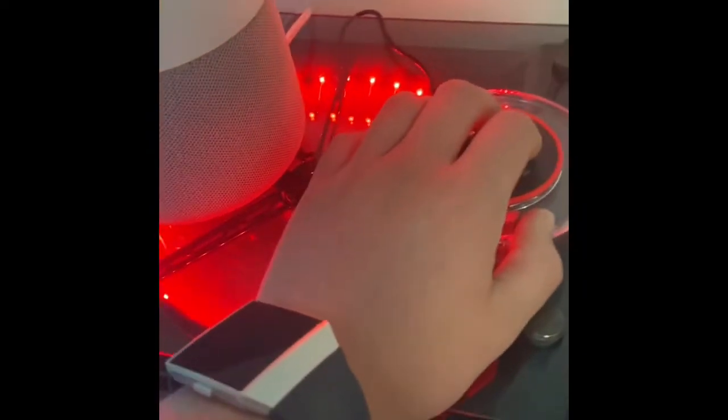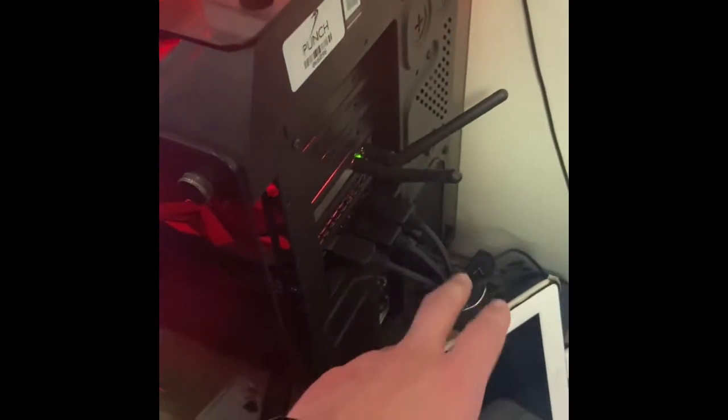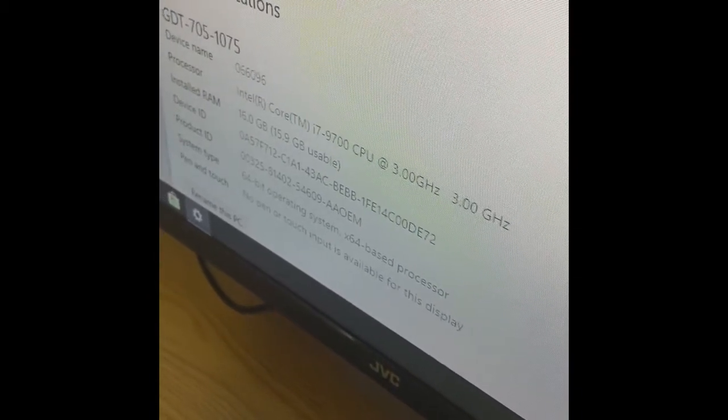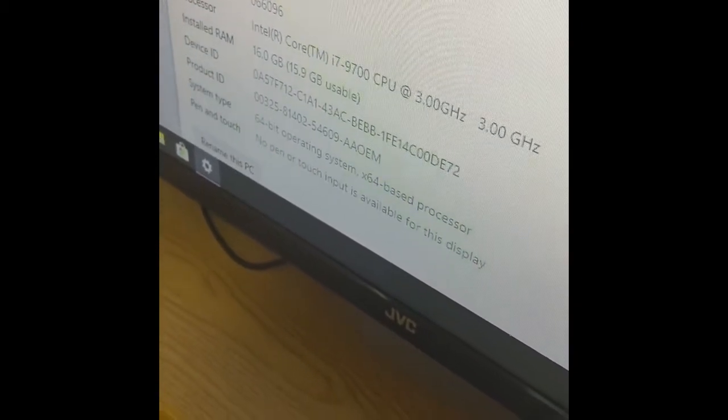Next to it I've also got a wireless charger. This is my PC — it's Nice Punch Technologies, it's got Wi-Fi, and I've got all three screens running off it. The specs are an Intel Core i7 900 CPU with 3 gigahertz, 16 gigabyte RAM, and a 64-bit operating system. I can't remember the graphics card because it was pre-built.